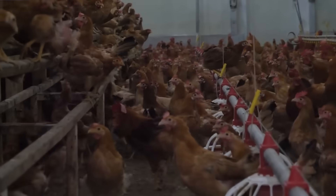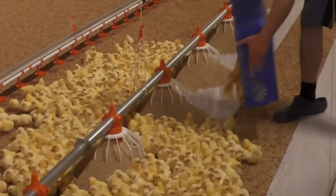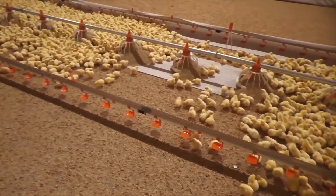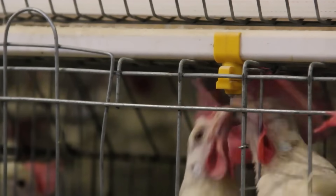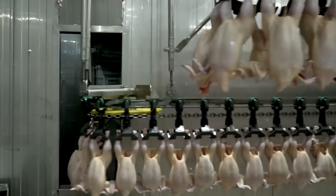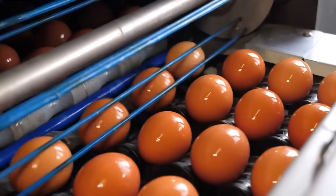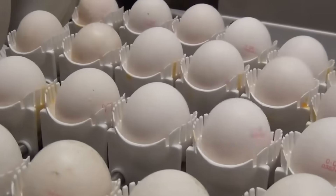Hey everyone. Have you ever wondered how factories process millions of eggs and chicken meat daily? Join us as we explore technology's advanced applications and potential in producing safe, clean, and high-quality products in the poultry industry.